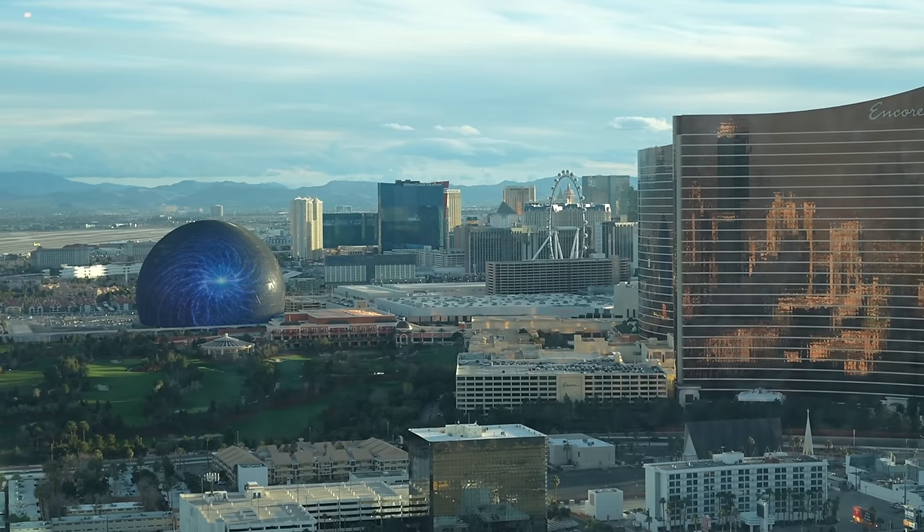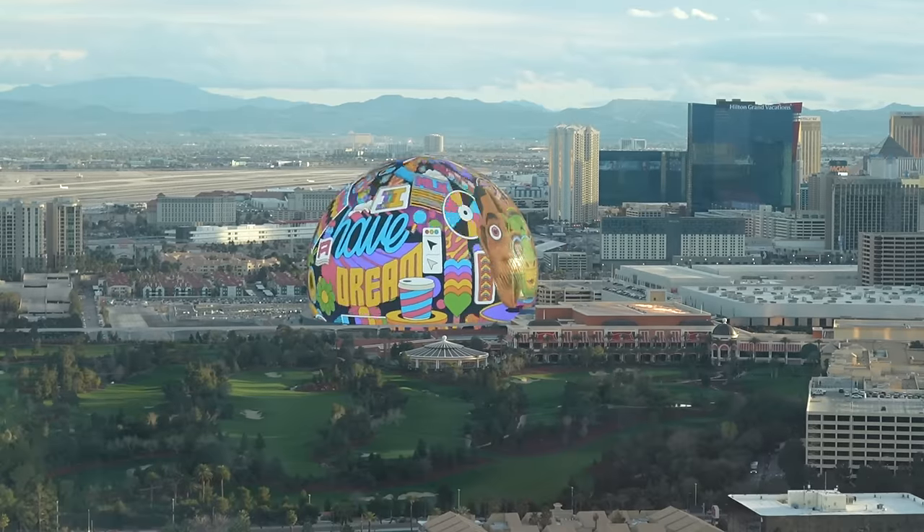That thing looks amazing in person. This is actually my first time seeing it glow like that. I am thrilled with our sphere view. By the way, video doesn't do it justice.